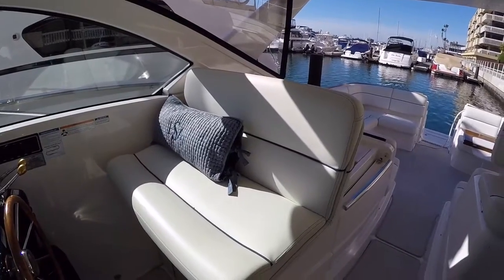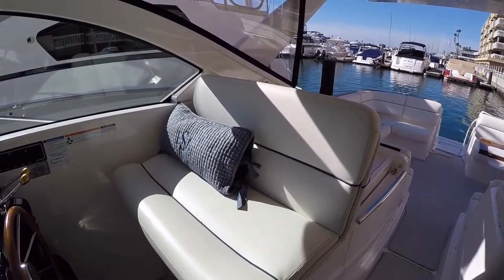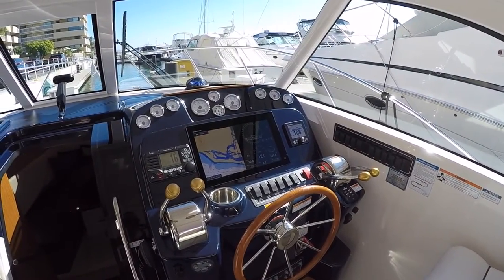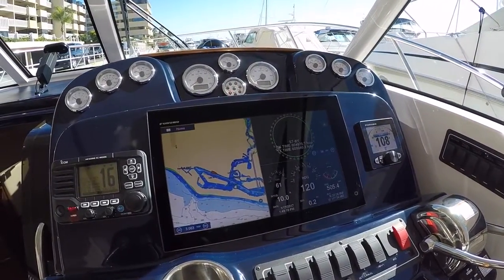Very large helm station here, and it will easily fit two people of any size. At our helm we have a Furuno 16-inch TZtouch2. It's a beautiful display — very intuitive, very easy to use.